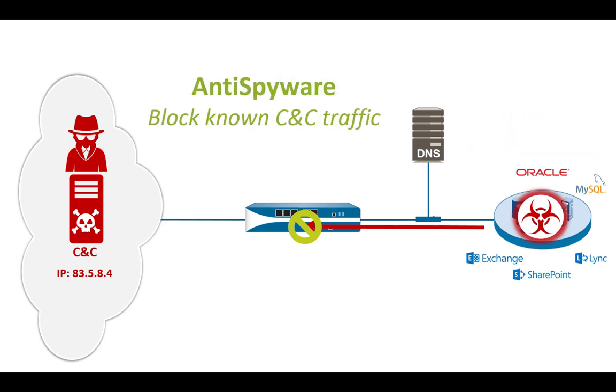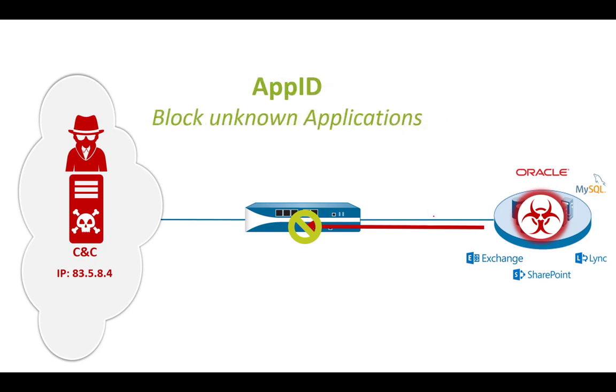Going on from here, there are other means to block command and control traffic. Anti-spyware includes signatures for command and control traffic. App-ID is also very effective because any application traversing the firewall is identified. Palo Alto Networks may not know every C2 application, but if we know and only allow all the legitimate applications and block everything else, we automatically block unknown applications — including potential zero-day command and control traffic. Command and control traffic used to show up as unknown application-based traffic quite often five years ago; nowadays it's more web-based, but blocking unknown applications is still an important measure to reduce the attack surface.